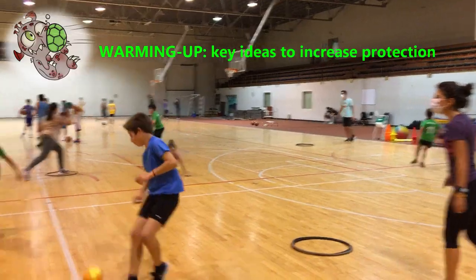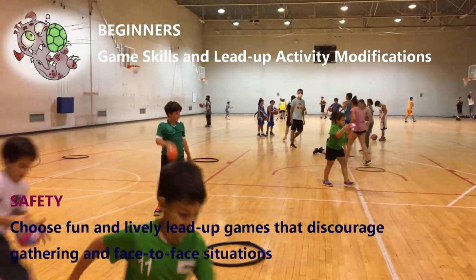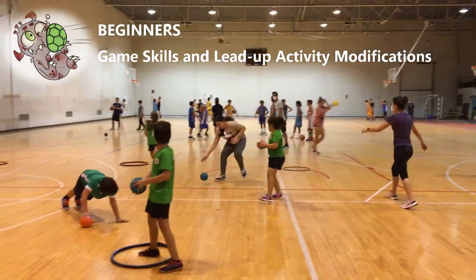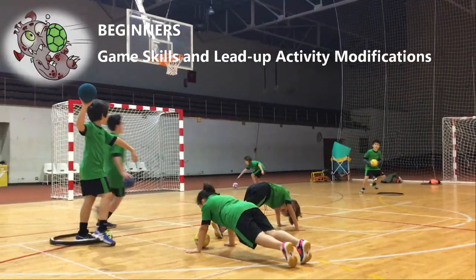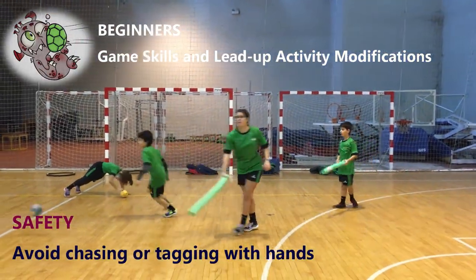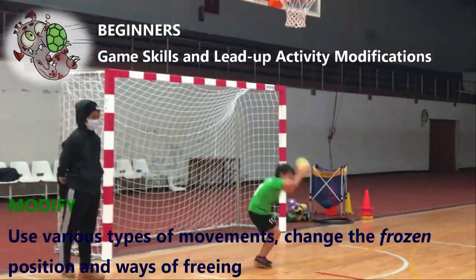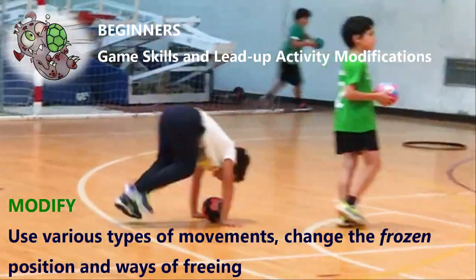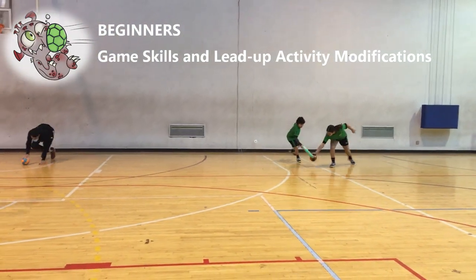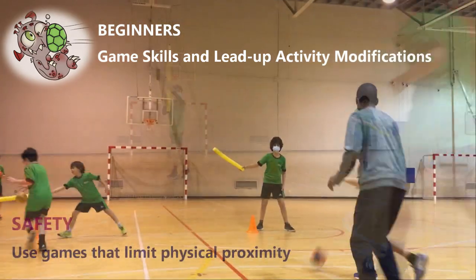Warming up. Key ideas to increase protection: choose fun and lively lead-up games that discourage gathering and face-to-face situations. Avoid chasing or tagging with hands. Use various types of movements, change the frozen positions and ways of freeing. Use games that limit physical proximity.